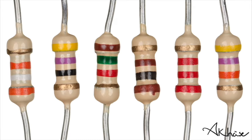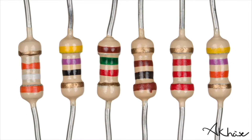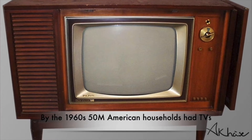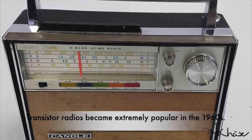Two years later, he progressed his invention, creating a more affordable electric resistor that could be mass-produced. This ultimately led to lowering the cost of manufacturing electronic devices, making them more affordable to the general public.